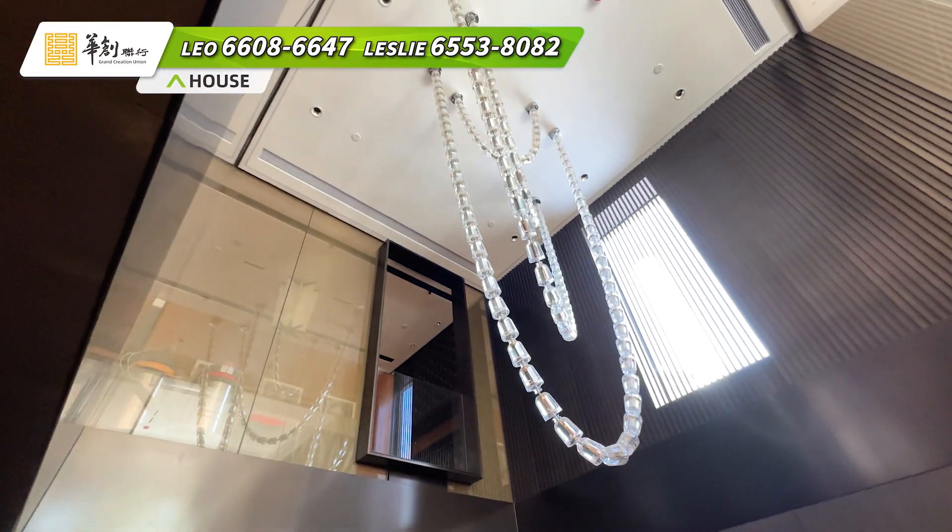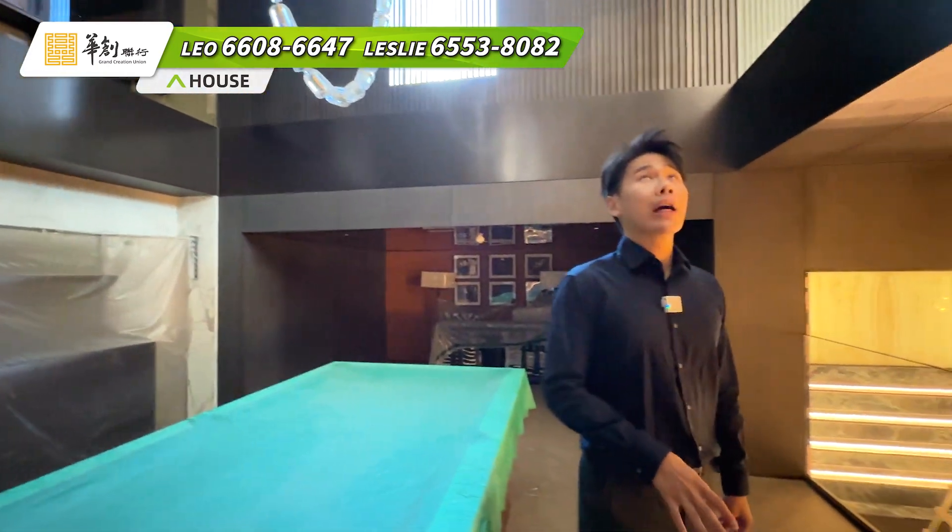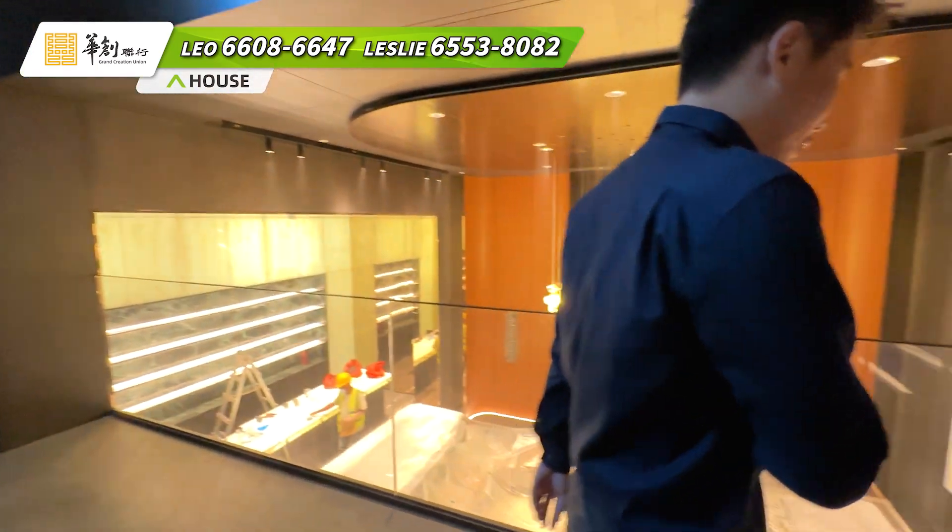我們先看看underground的位置，做了一個架空式，它的吊燈今天就不開了，因為現在還在施工當中。原則上我們看到，開發商把整個最宏大的匯客室放在了地下，這是一個非常聰明的設計。